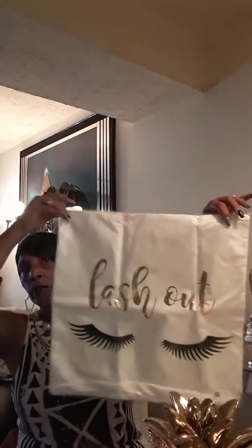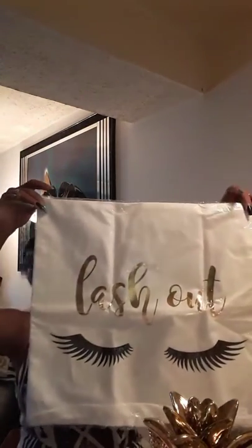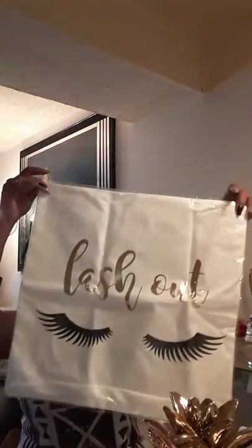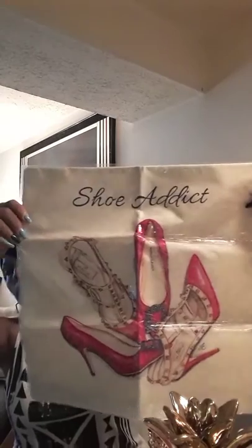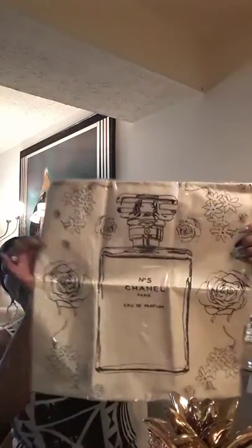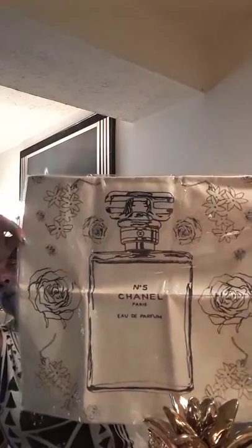I picked up some more of these pillow covers — they just take a standard pillow. This first one says 'lash out' — very cute. It also had one that says 'shoe addict,' and I picked up that one too. These were like two or three dollars on AliExpress. And this last one has a Chanel bottle — so cute. Those will be going in my office.